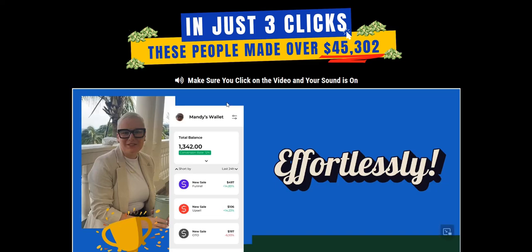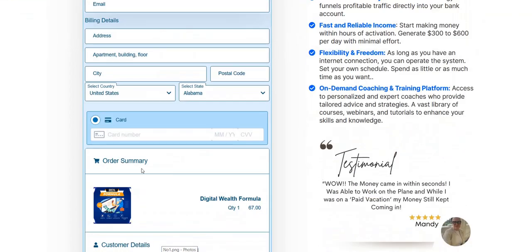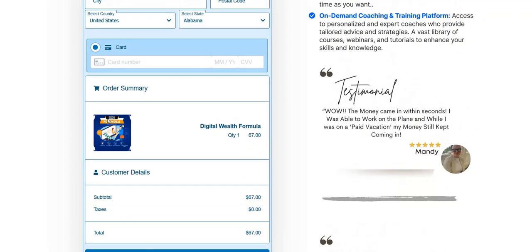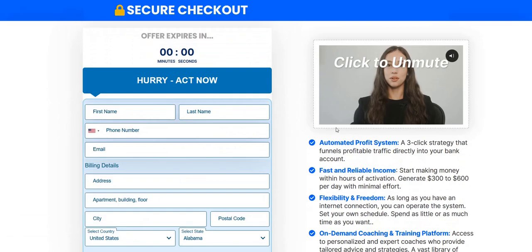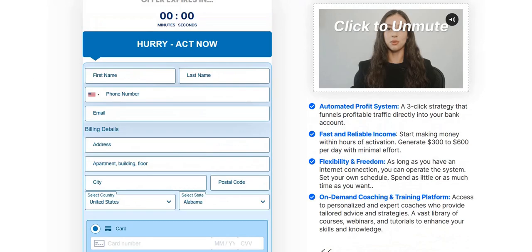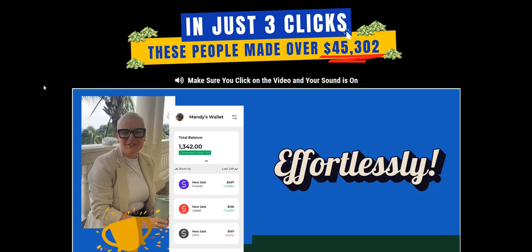I'm just skeptical on the disconnect between the hype on the sales page, some of the scarcity, and what may be on the inside of this training program — which may well be valuable information on traffic generation, list building, and promoting opportunities. It's just with some of these fake-looking testimonials, the income claims, the countdown timers, and discounts popping up all over the place, I'm not sure it's the best introduction for a newbie. But there is likely to be some value on the inside — it's just there could be a disconnect between how the product is presented and the reality of the business opportunity inside the members area.